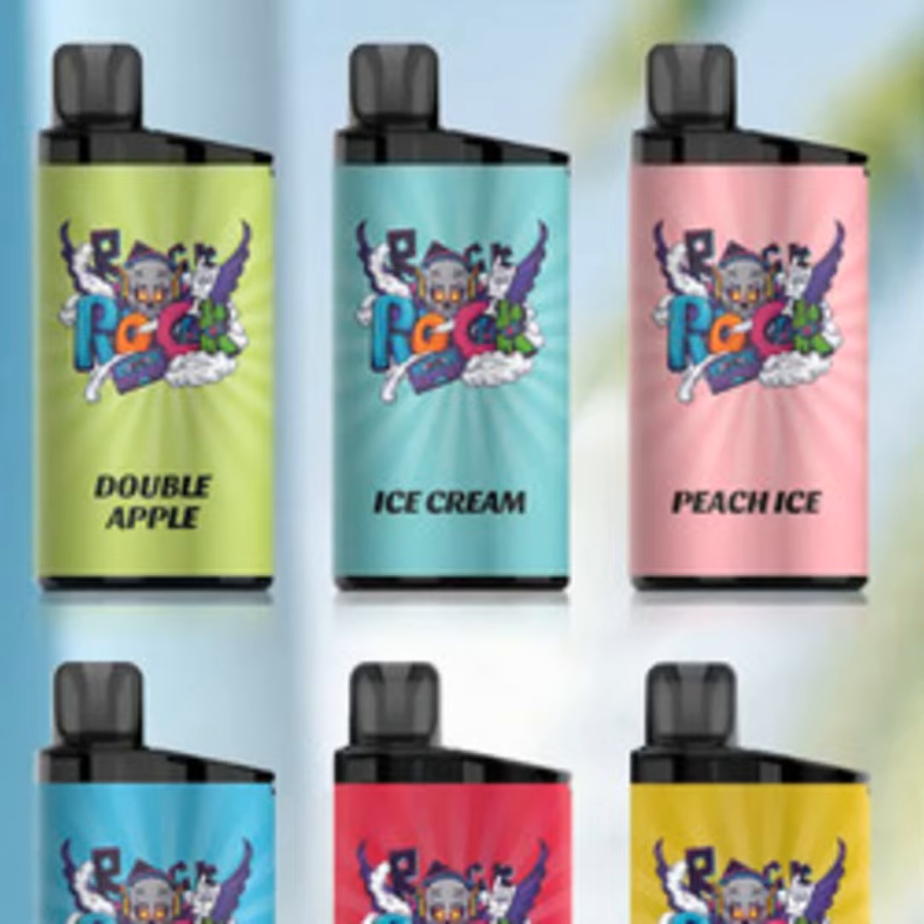The 50mg nicotine salts also deliver a very satisfying throat hit that will remind you of the good old days with the smokes.